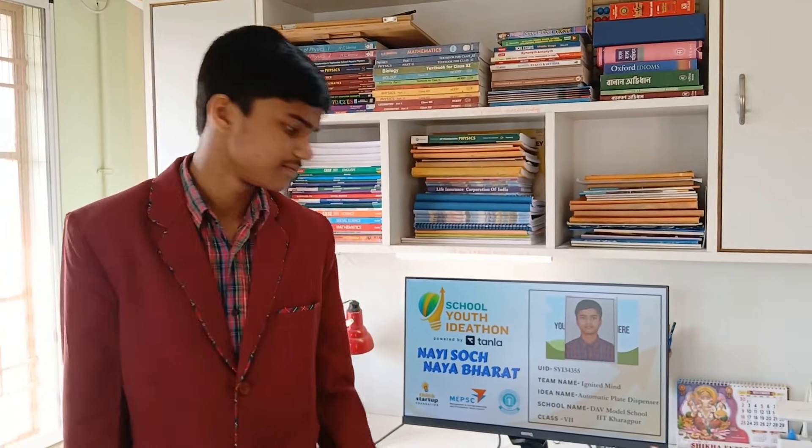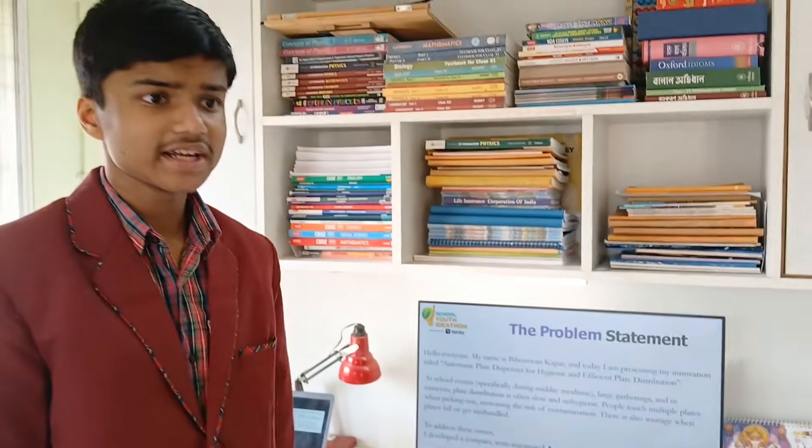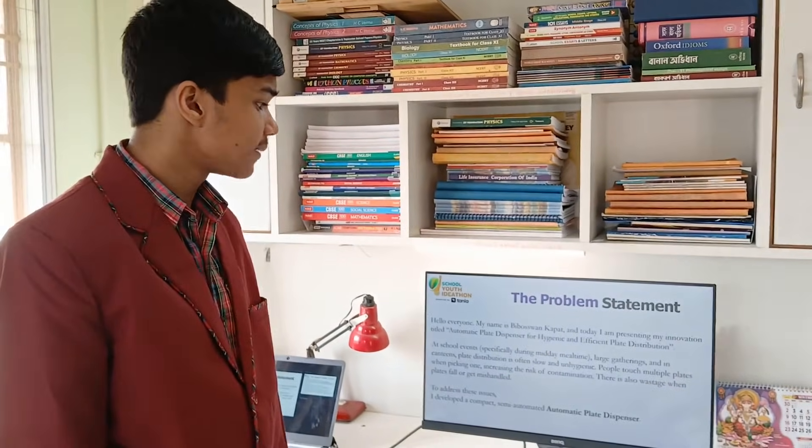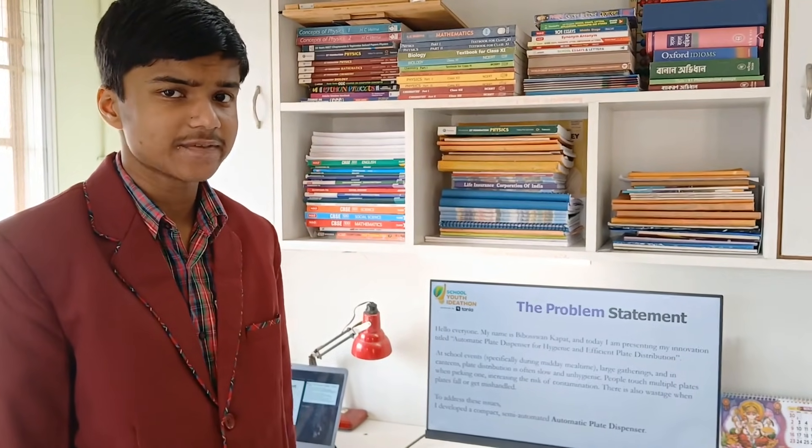In the beginning, I would like to thank the School Youth Ideas Committee for giving me this opportunity to present my innovation and participate in this initiative. My name is Devoshan Kapat and today I am presenting my innovation titled: Automatic Plate Dispenser for Hygienic and Efficient Plate Distribution.